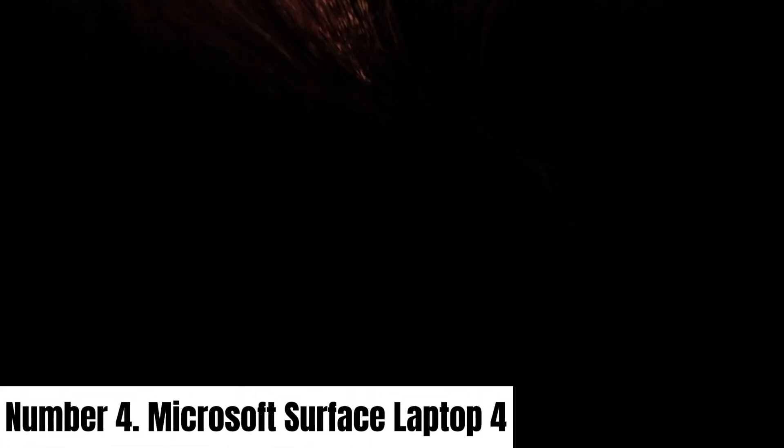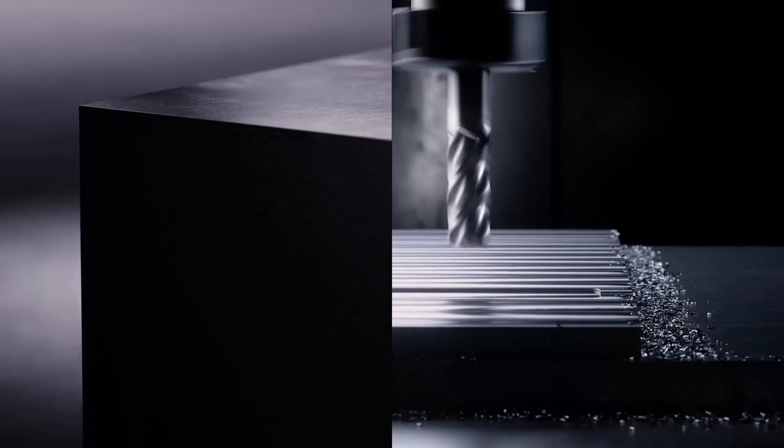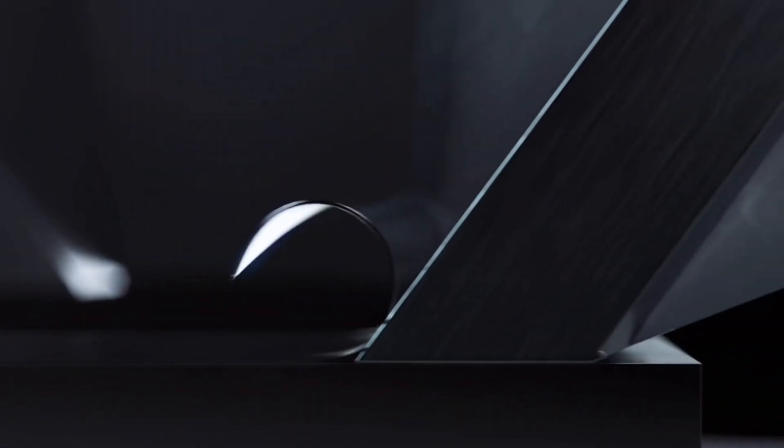Number 4. Microsoft Surface Laptop 4. The Microsoft Surface Laptop 4 is a testament to elegant design and powerful performance, tailored for the modern professional and creative alike. Available in 11th Gen Intel Core or AMD Ryzen processor configurations, it seamlessly balances efficiency and speed.